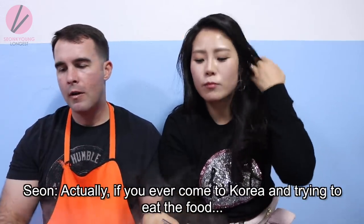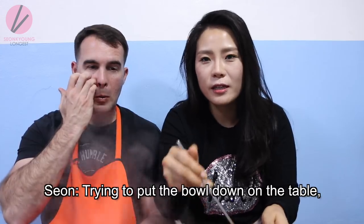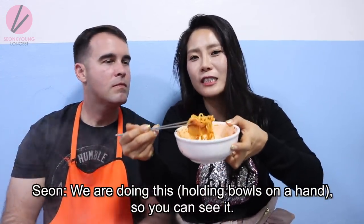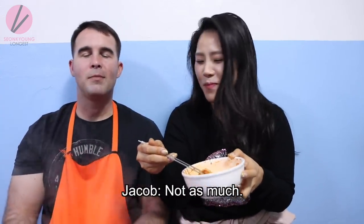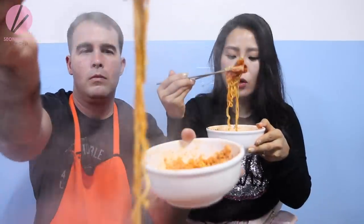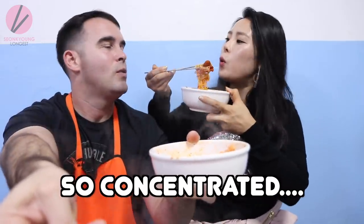Actually, if you ever come to Korea and try to eat the food, try putting your bowl down on the table and eating it that way — that's what we're doing. You can eat it lifted up too, but table manners here are a bit different. This is so good.